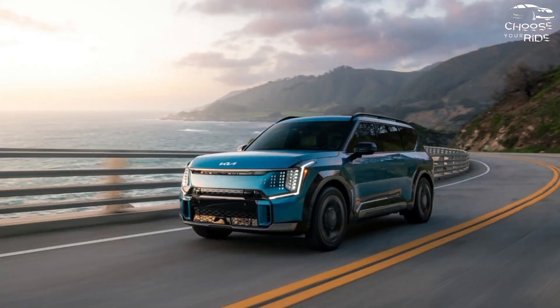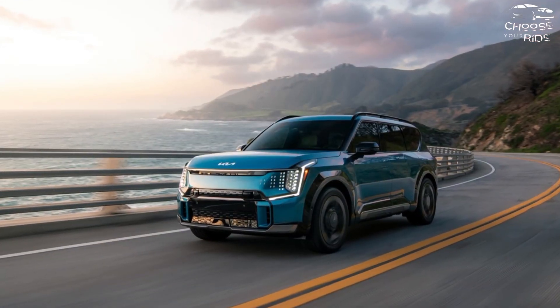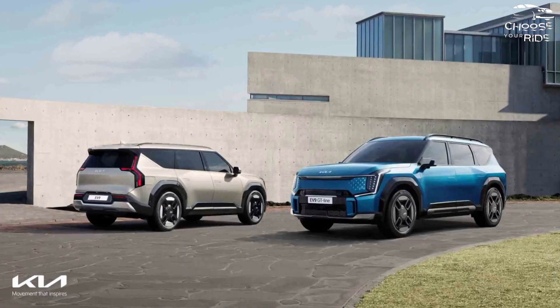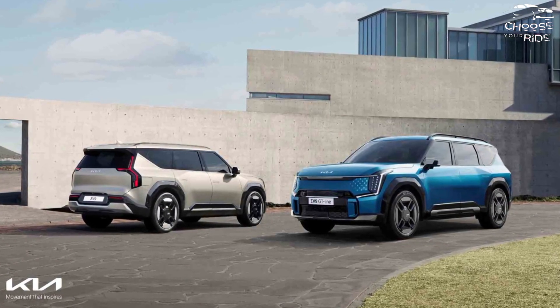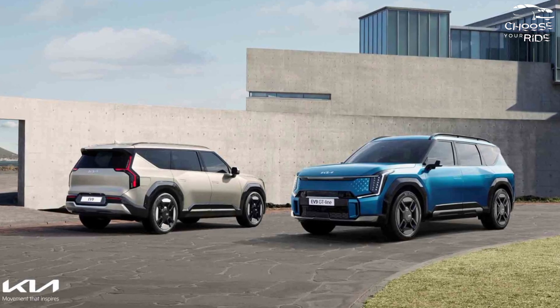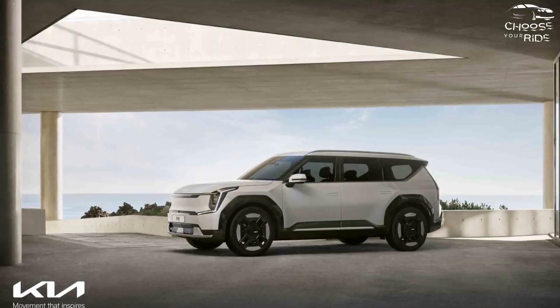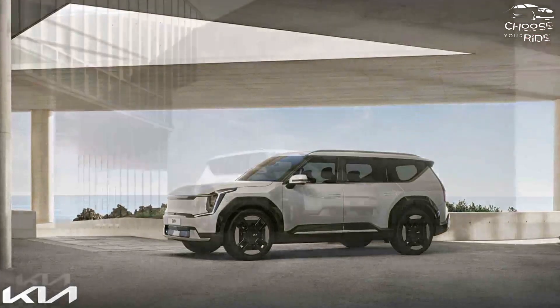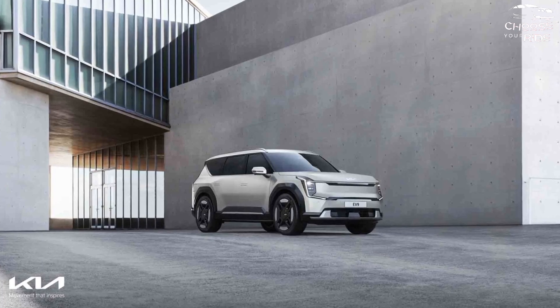With its three-row electric crossover SUV, the 2024 Kia EV9, Kia enters the stratosphere of premium vehicles. The Mercedes-Benz EQS SUV, the Audi e-tron, and electric upstarts like the Tesla Model X and Rivian R1S are now the only real competitors.